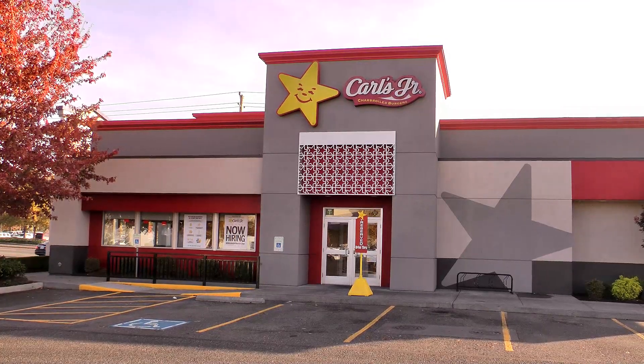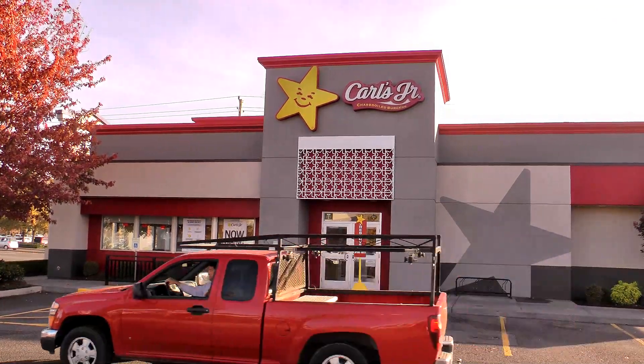Hola again and welcome again to Old Nerd Reviews. I'm Tony, your old nerd of the day, and I do try things so you don't have to. Today I am over at Carl's Jr. again to try another one of their prime rib offerings. This morning I'm gonna do the prime rib burrito.